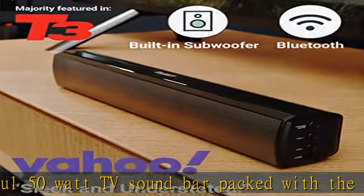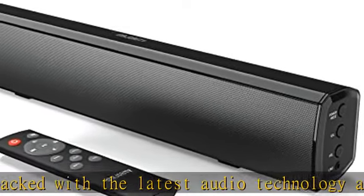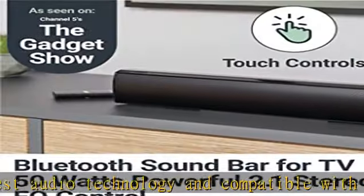Feel true cinematic surround sound in your own home from our small but mighty soundbar. Features include Bluetooth, EQ control, and five audio modes.